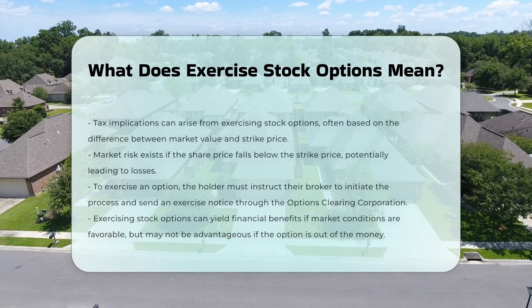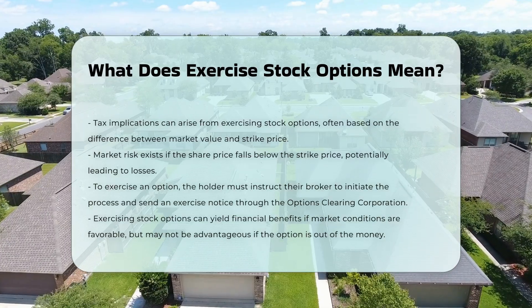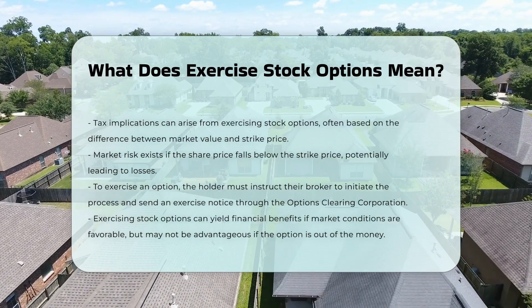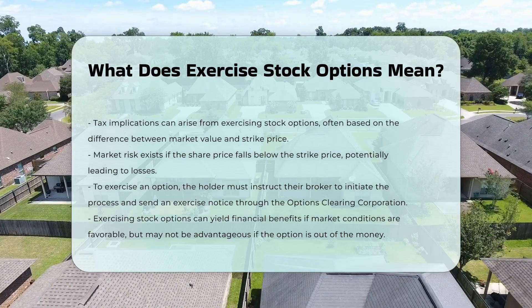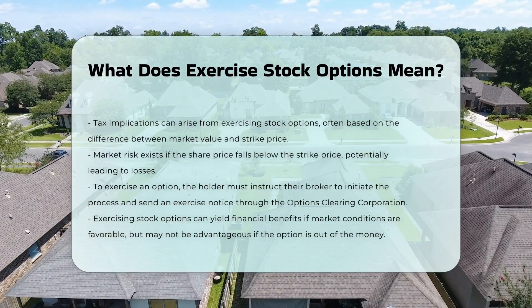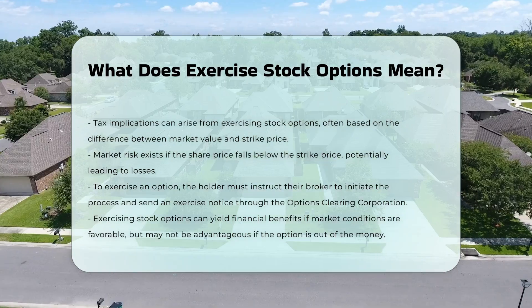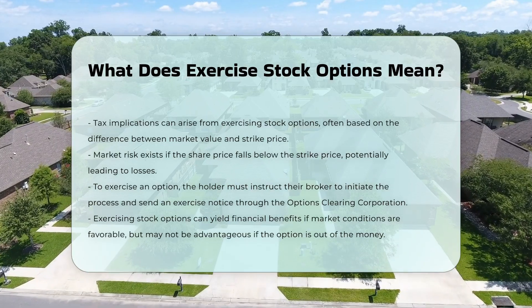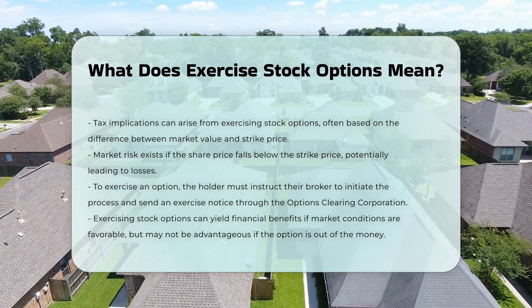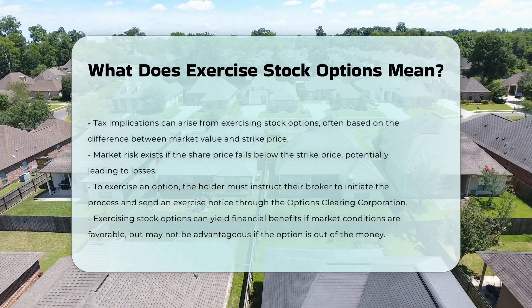Process of exercising. To exercise an option, the holder advises their broker to initiate the exercise. This involves sending an exercise notice to the seller or writer of the contract through the Options Clearing Corporation (OCC). Exercising stock options can result in financial gains if the market price is favorable. However, if the option is out of the money — i.e., the market price is below the strike price for call options or above the strike price for put options — it may not be beneficial to exercise the option.